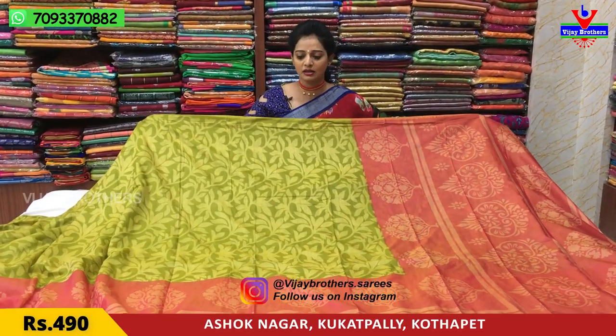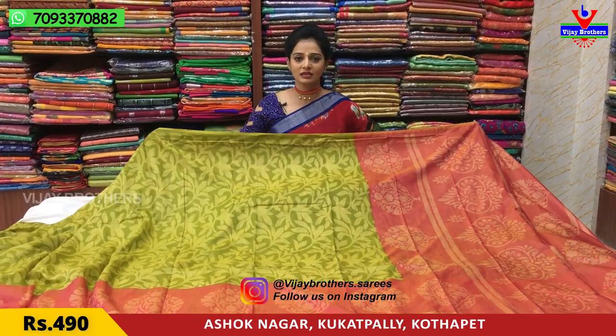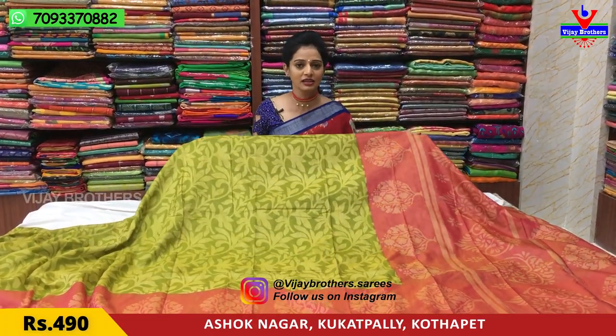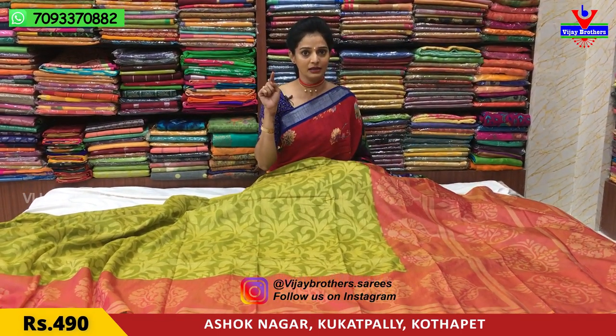All these saris are at the same cost. If you want to see all these products, subscribe to my YouTube channel and click the bell symbol to get notifications.